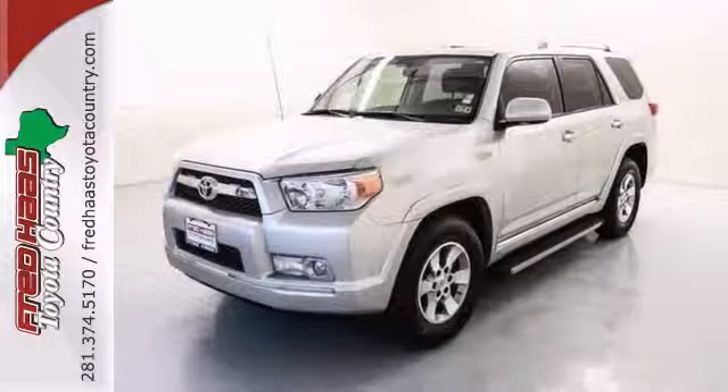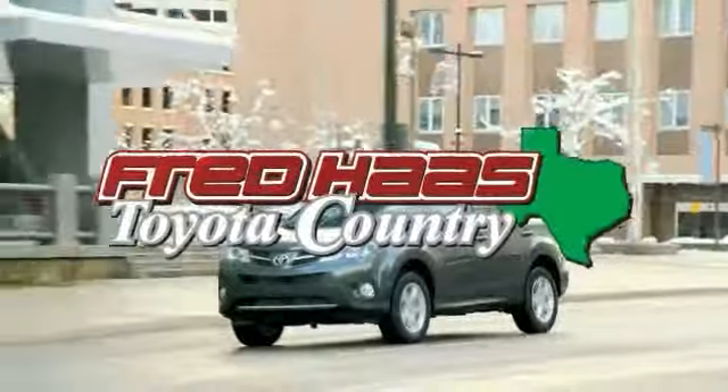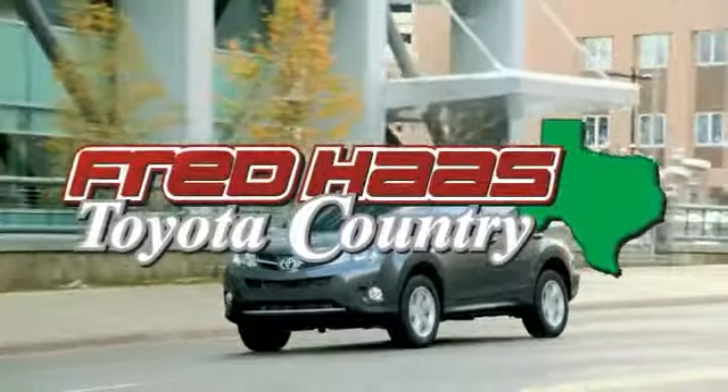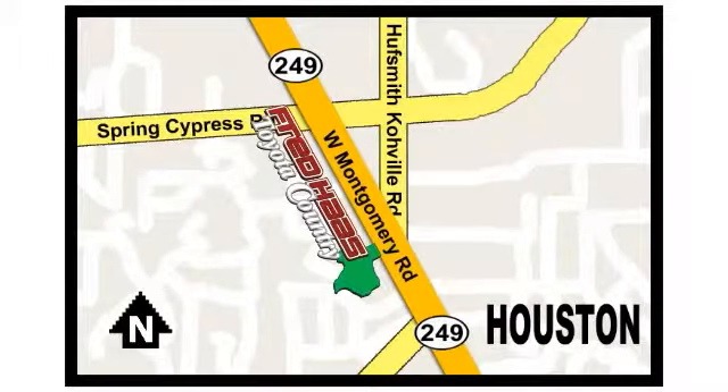Come on out and see it today and take this 4Runner for a test drive. Fred Haas proudly serving our community for more than 35 years. Fred Haas Toyota Country, Highway 249 at Spring Cypress, just 2 miles north of Willowbrook Mall.